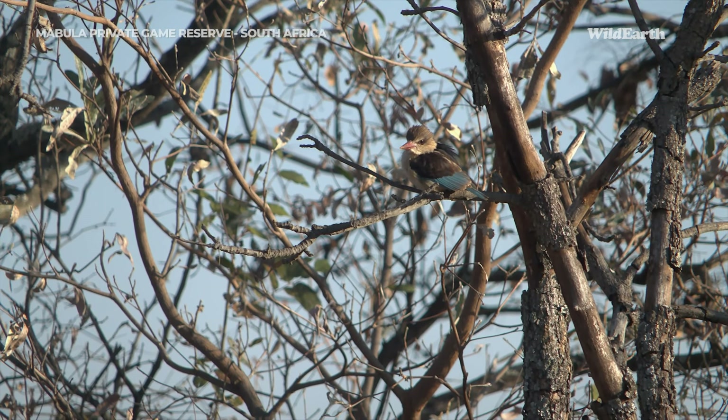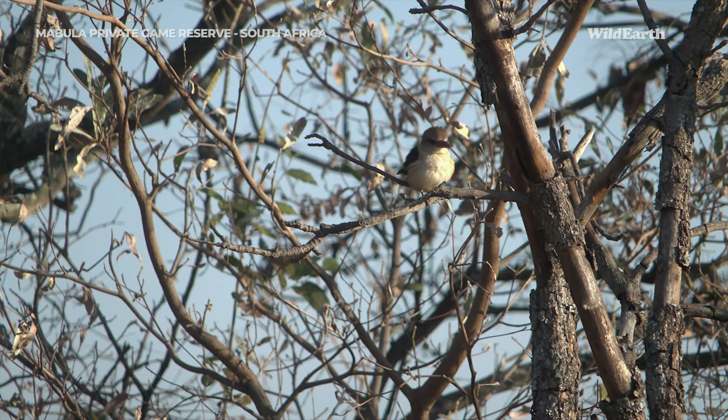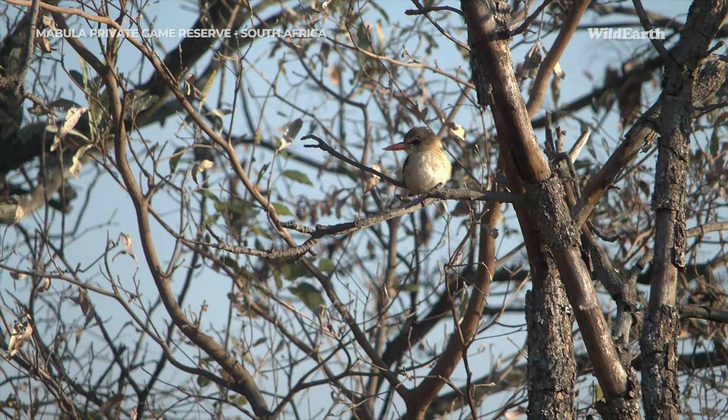We have found a little brown-hooded kingfisher. It's been flying about around us but finally sitting still. It's busy hunting this morning, looking for any creepy crawly it can find in the grass.